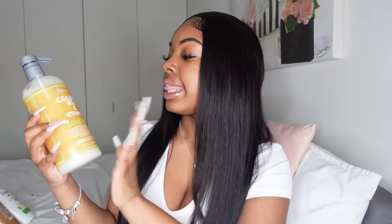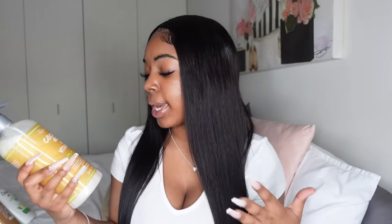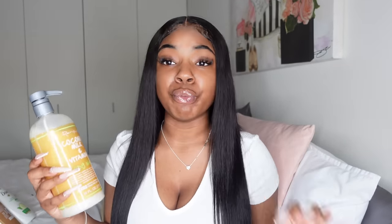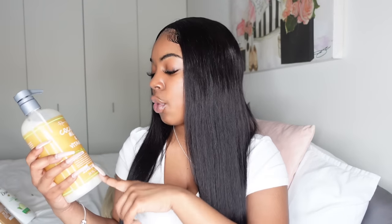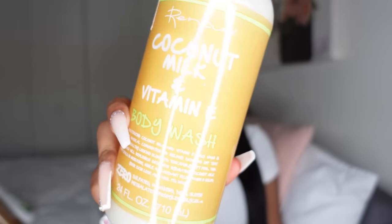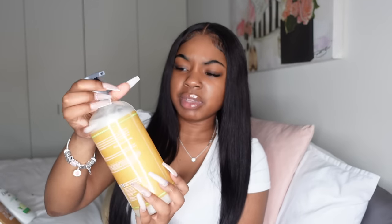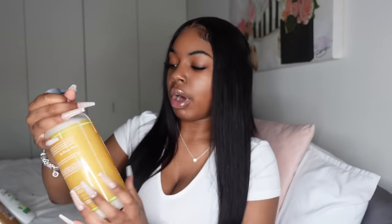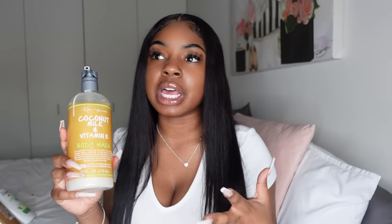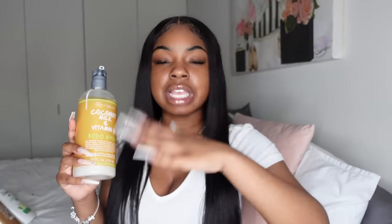The last body wash I have to show you — I don't even know how to pronounce the brand name. I saw it in a store, it smelled really good, and I decided to try it. This is the Coconut Milk and Vitamin E body wash. It's a pretty decent size bottle — a lot of product for about five dollars. I'll keep you guys updated if there are any issues.